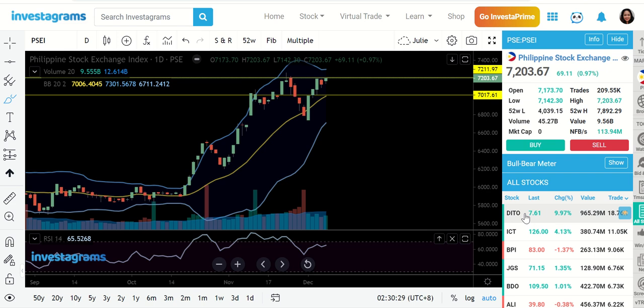Hello guys, welcome to our daily stock market insights. This is Ms. JD for another episode. Today is December 9th, 2020, a few hours before the market opens. In today's episode, I am going to review the most trending stocks in the market so that we are all prepared before the market opens later at 9:30 in the morning. If this is your first time watching, I'm inviting you to hit the subscribe button and the notification bell so you're always updated whenever I have new videos.